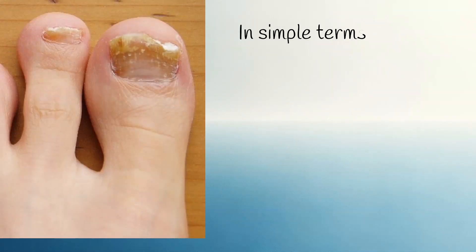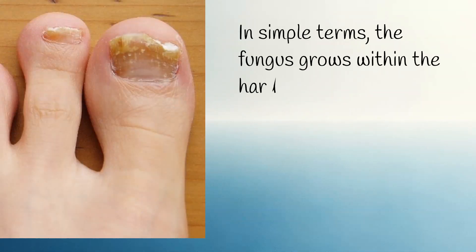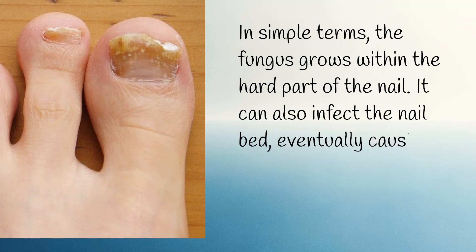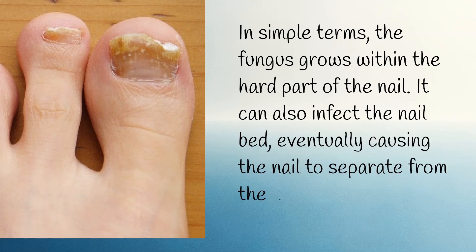In simple terms, the fungus grows within the hard part of the nail. It can also infect the nail bed, eventually causing the nail to separate from the nail bed.